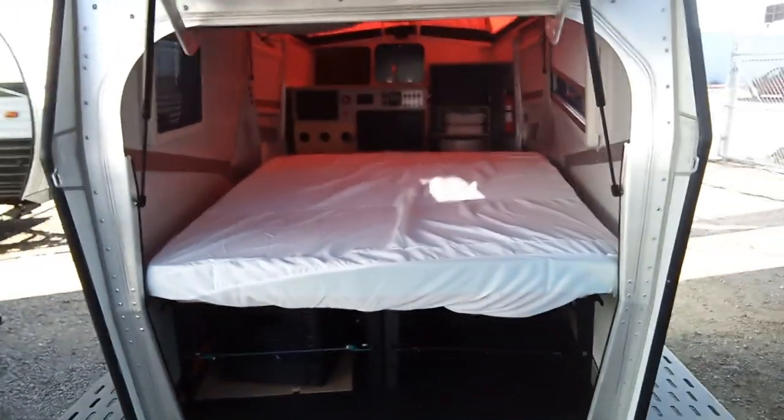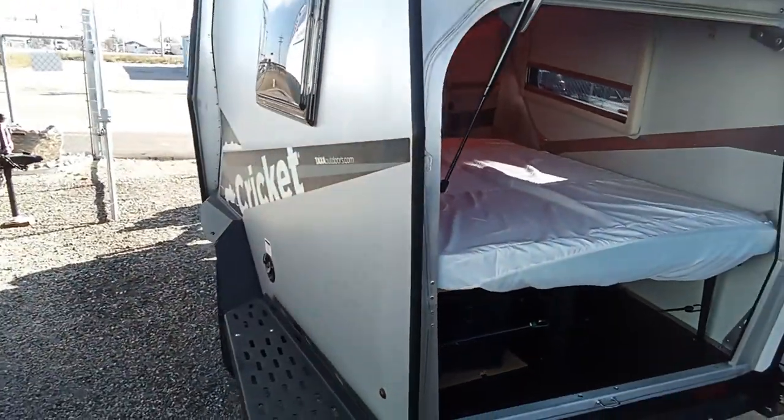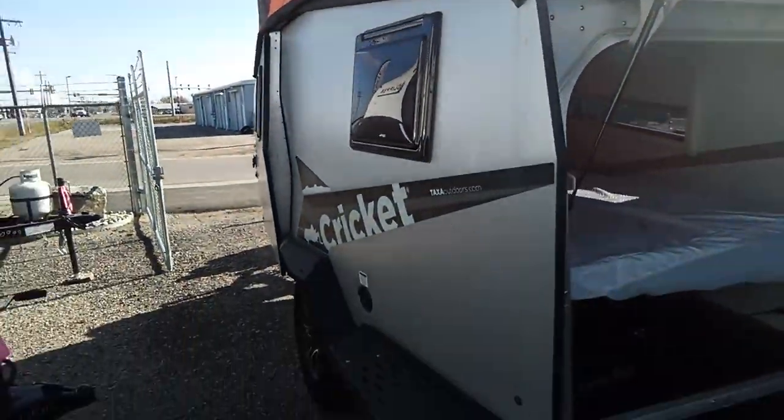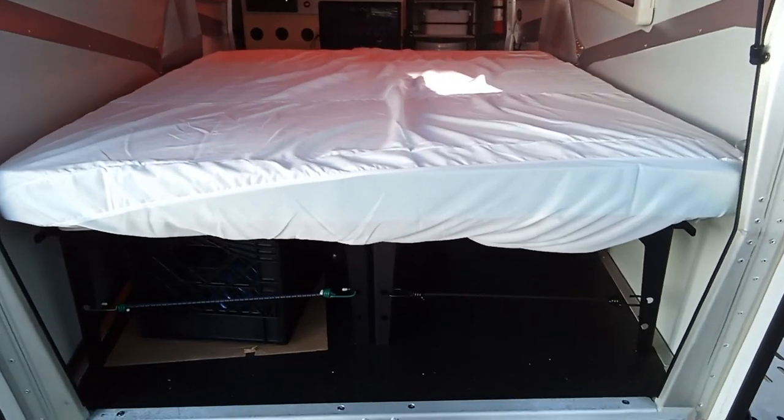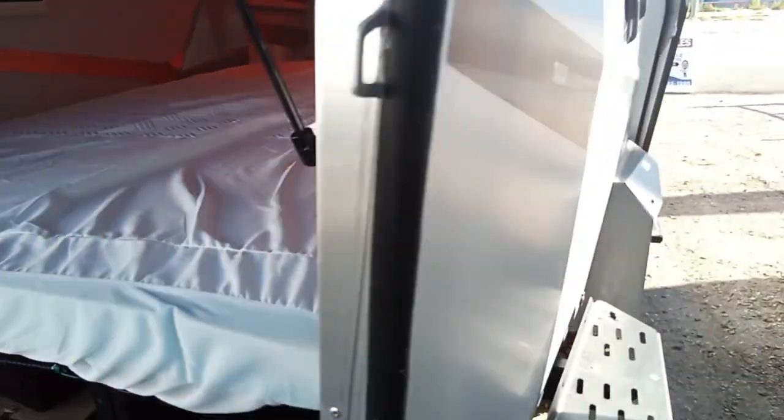We'll kind of get a look through the back of it here so you can see the inside, and then I'll show you the other side also. Here's the main bed, and it does have some storage underneath.